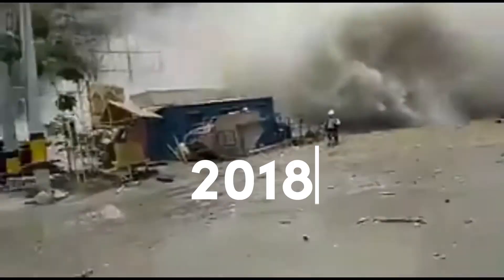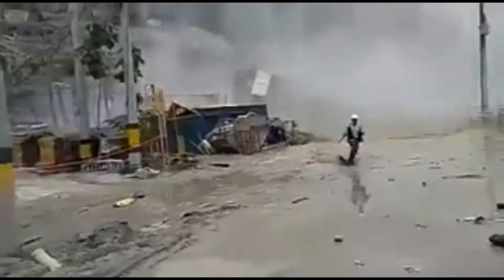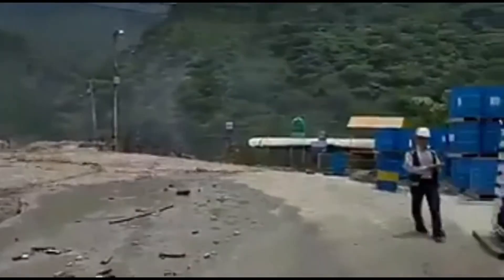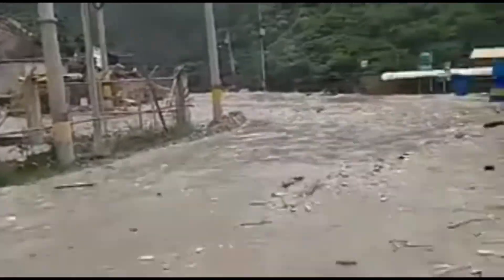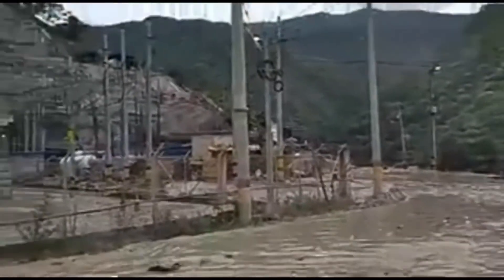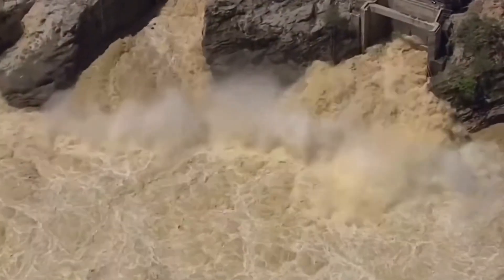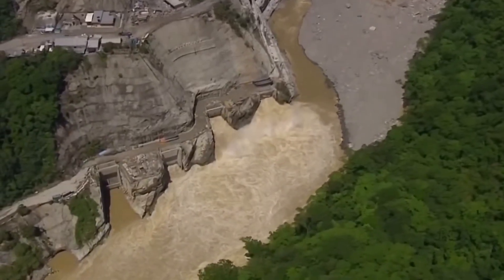Colombia also has a dam failure story with the Hidroituango Dam in 2018. Part of the dam collapsed, causing panic and damage downstream. Rescue crews were scrambling left and right.